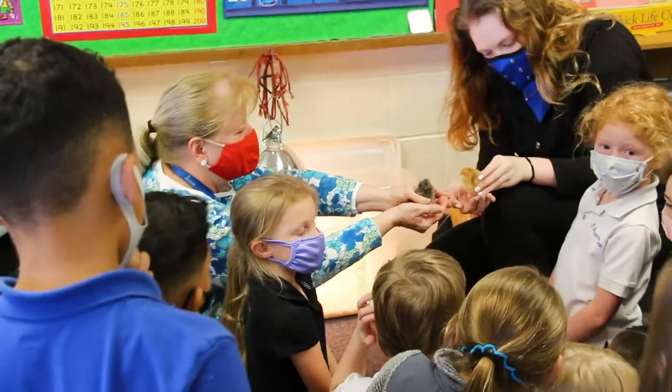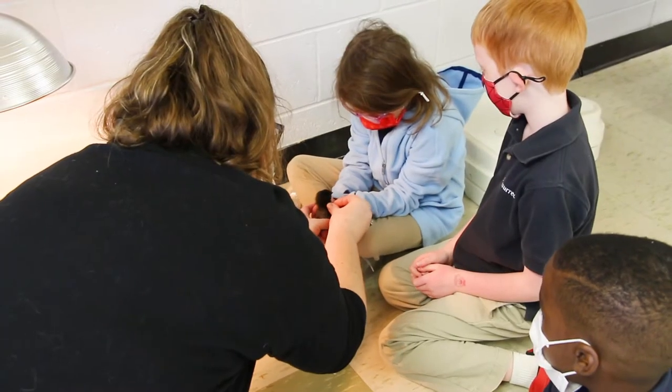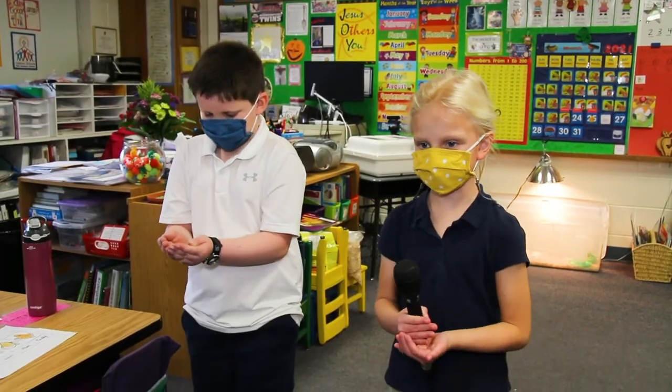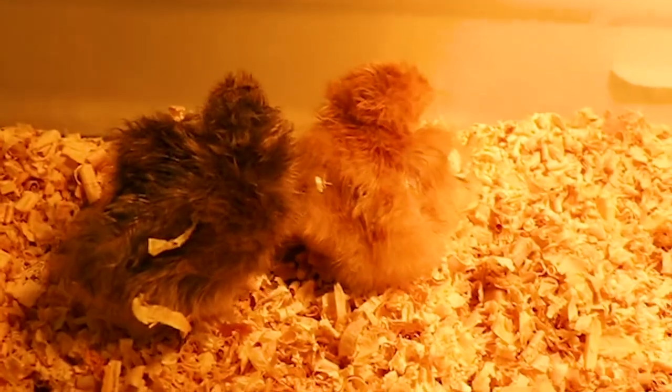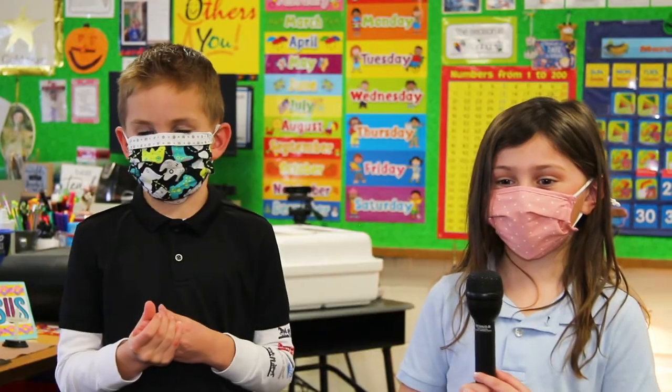When the chicks finally hatched, the students were able to observe and hold them — hold them and feel the softness. You hold one hand under the other. We like fuzzy things a lot. They eat seeds. Sometimes they eat rocks because they don't know much about food.